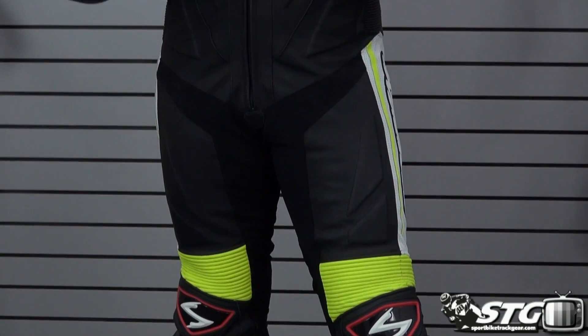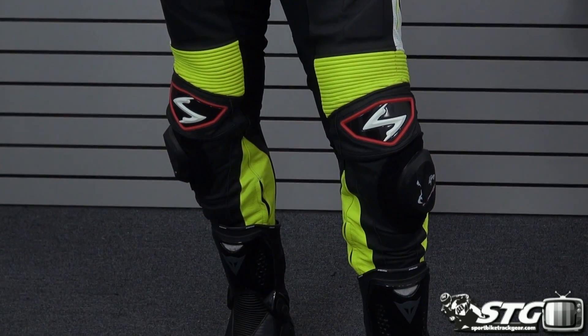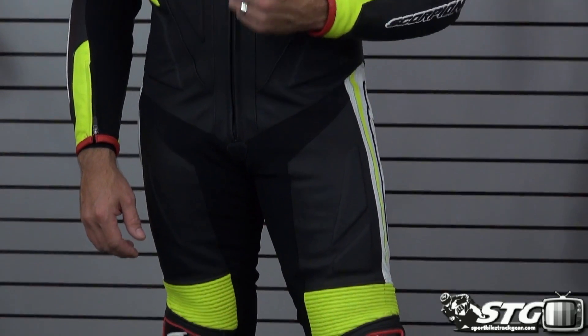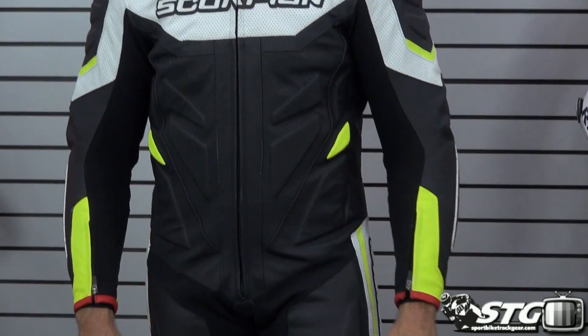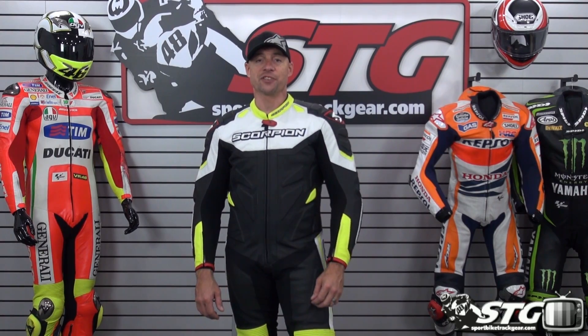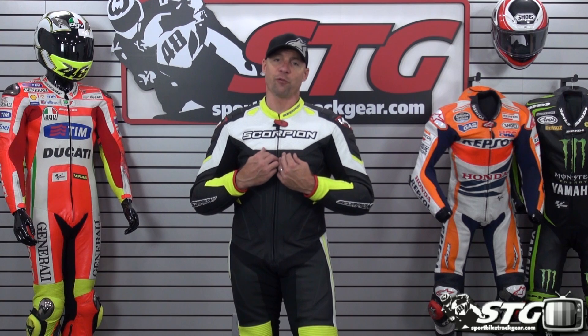Let's talk about sizing. This is a production piece, not a sample — I actually rode in this. I'm 5 feet 11 inches tall, about 210 pounds, somewhat athletic build, 34 inch waist. Underneath the suit I have on my Knox Aegis 8-plate back protector. I'm wearing a size medium in this suit. The fit it's giving me is a race style fit, which is the fit that I look for.